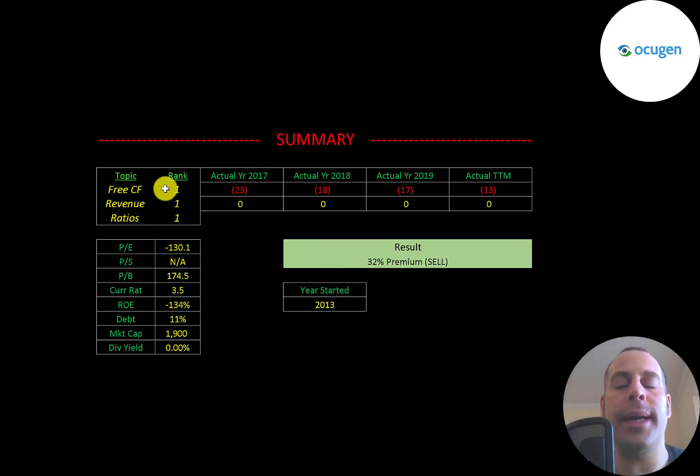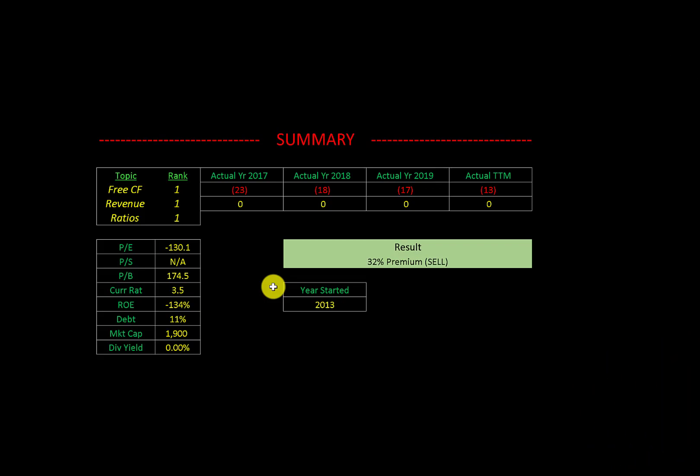I ranked their free cash flows one out of ten because they're always negative, revenue one out of ten because it's always zero, and their ratios one out of ten because they're all pretty weak. Let me know what you think — give this video a like, subscribe, or comment below. Also, if you'd like to get a custom valuation or just support the channel, you can become a member by clicking on the link in the description below. Thanks for watching.